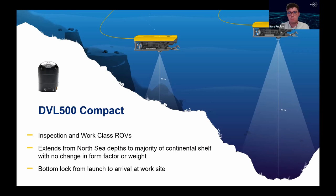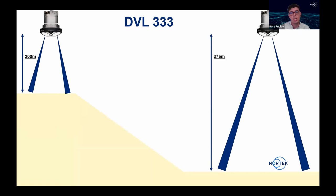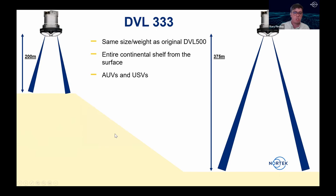The DVL 333 takes the form factor of the DVL 500 and redesigns the transducers to bring the frequency down to 333 kHz, increasing the bottom tracking range from 200 meters to about 375 meters depending on conditions. This is targeted more towards AUVs and USVs that need high-altitude operations over large depth variations. Keeping the sensor small — about the size of a small dinner plate — avoids the need for individual transducer plates which would significantly increase sensor size.